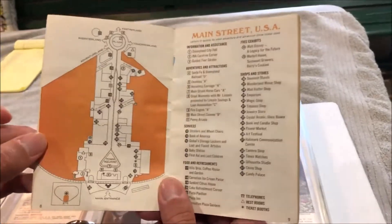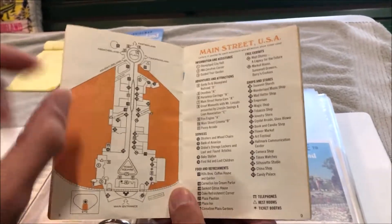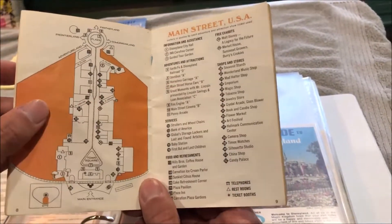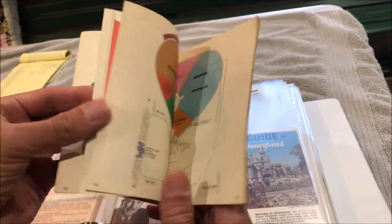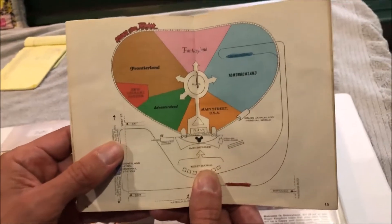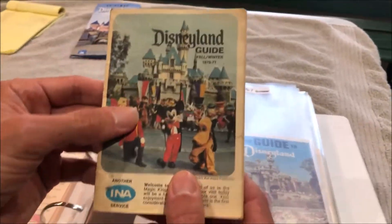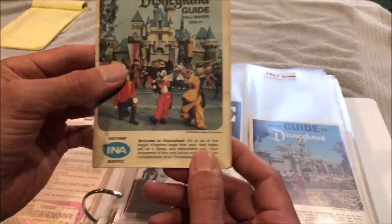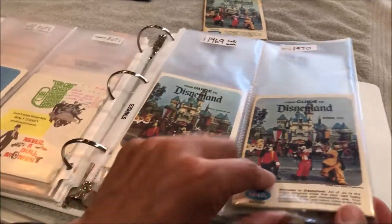The INA maps go through and detail each land separately — here's a diagram of Main Street USA along with all the different attractions, shops, and restaurants, and they do that with every single one of the lands. In the middle of the book they have a map of the entire park. Obviously not as detailed as the ones we have now, but it accomplished what it needed to. INA sponsored the Disneyland books from 1966 to about 1975 and all of the INA books looked very similar in shape.